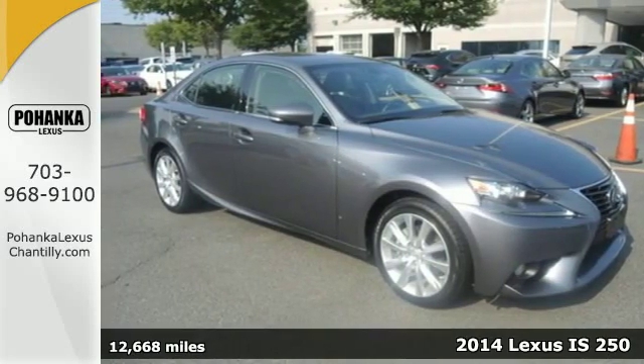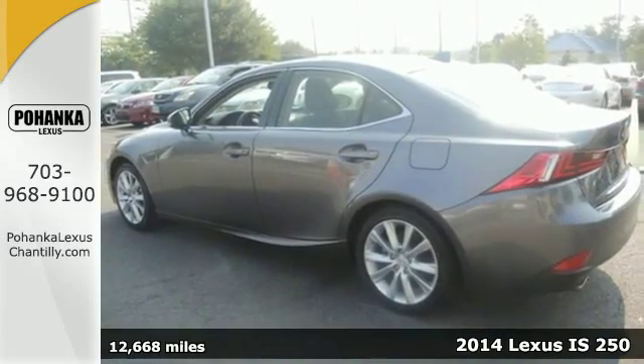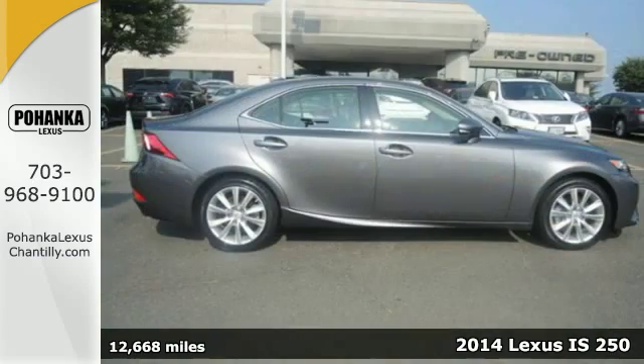Here's a 2014 Lexus IS250. This luxury sports sedan has a rich interior with a number of practical improvements.